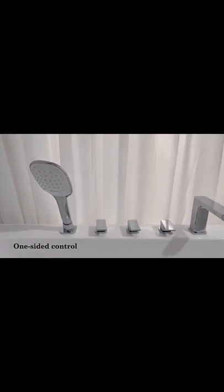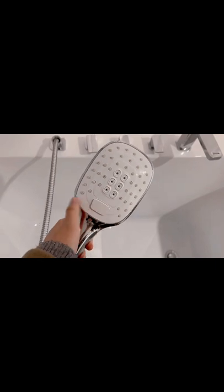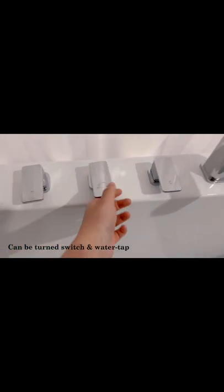The console is arranged on one side of the bathtub, making it easier to get in and out of the bathtub, more convenient to use. Add a sense of technology to bathing life.